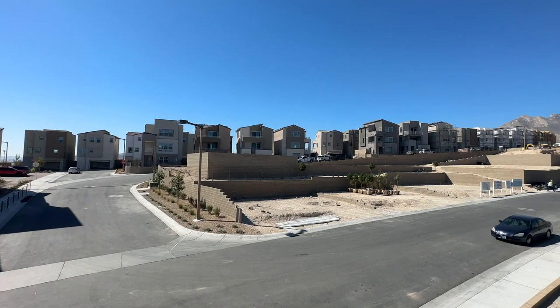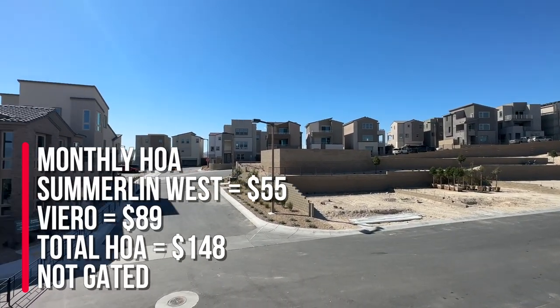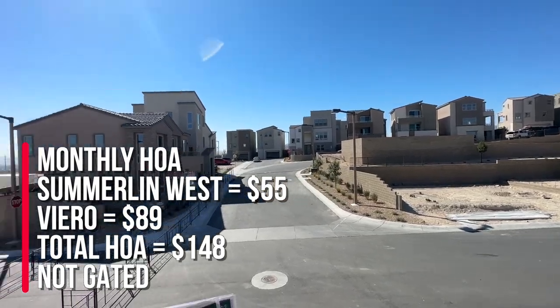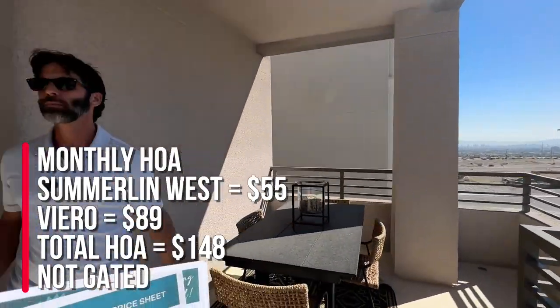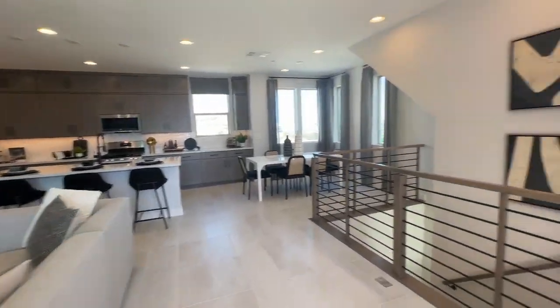The monthly HOA is $148 — $55 of that goes to Summerland West and $89 goes to the community. It is not gated. Then you have two bedrooms upstairs.